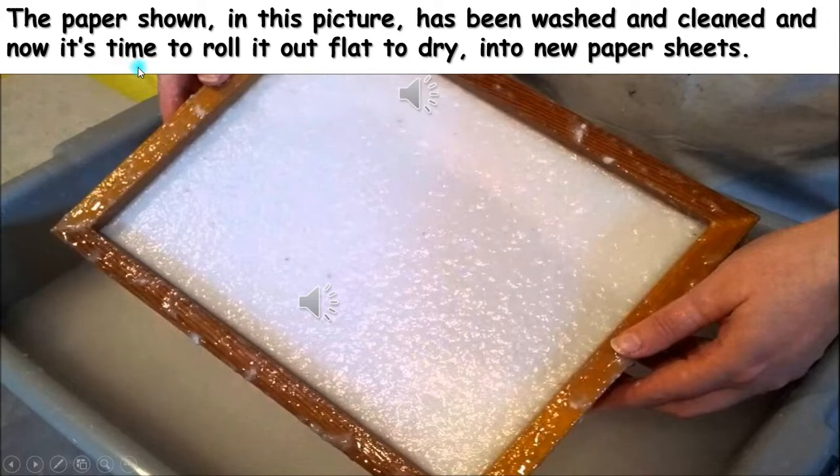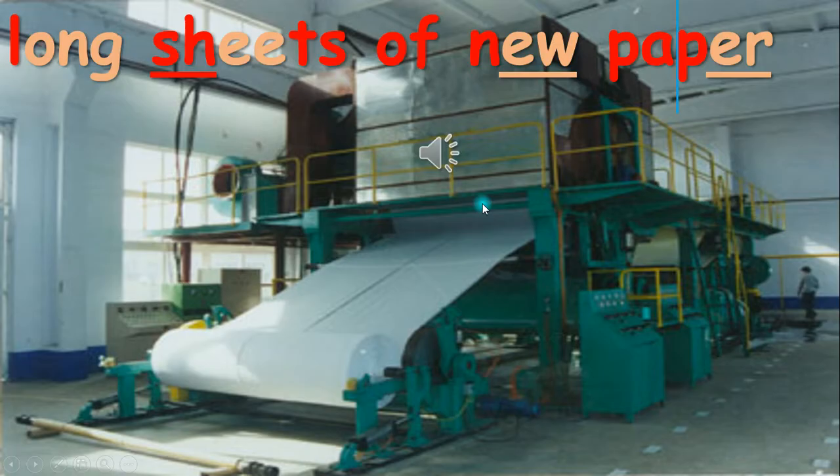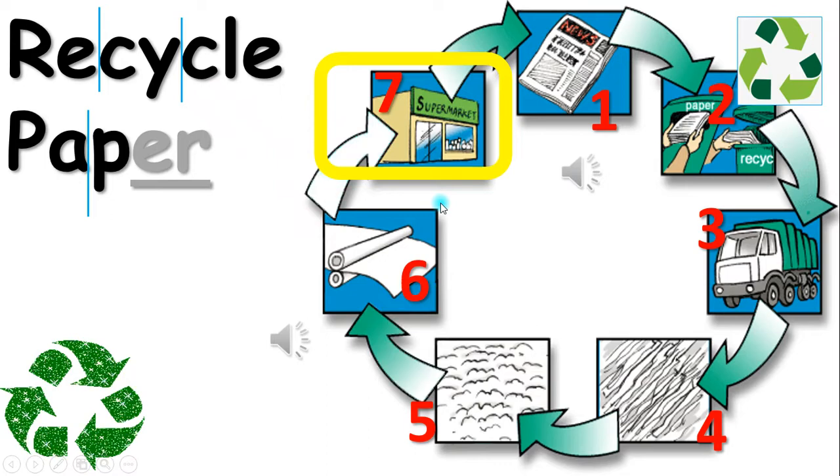The paper shown in this picture has been washed and cleaned, and now it's time to roll it out flat to dry into new paper sheets. Number six, the factory then rolls out the wet paper pulp into long sheets of new paper. Number seven, the new recycled paper will then be sent to stores for people to buy new paper products.